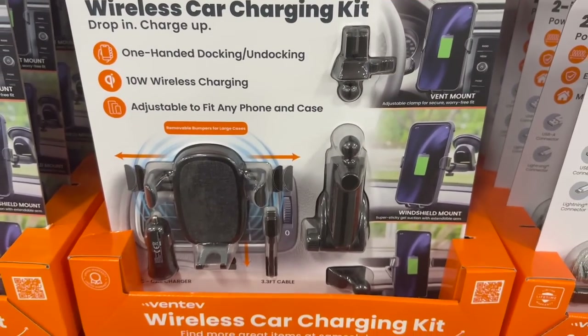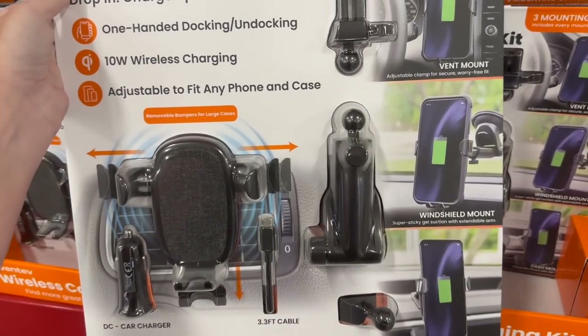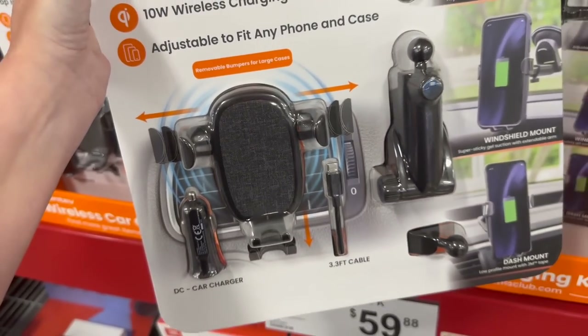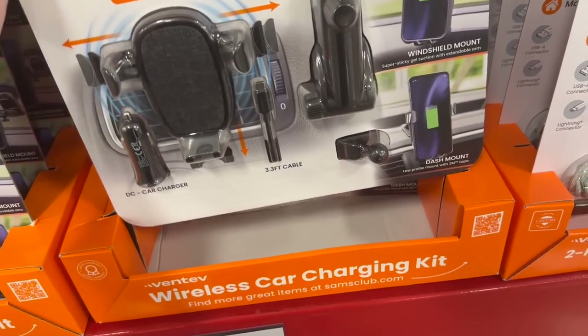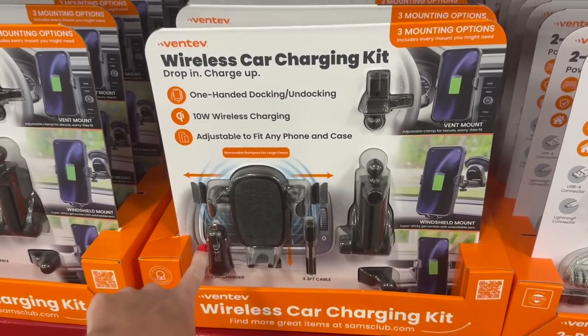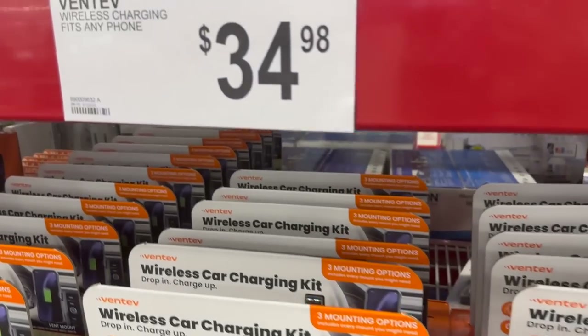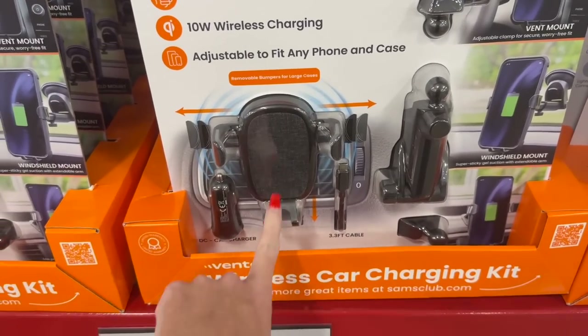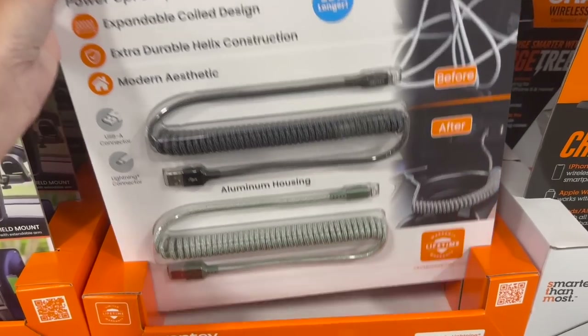Okay, I found this wireless car charging kit - I've never seen it in here before. My mount in my car that I use as a dash mount is exactly like this, and so many of y'all have asked me about it. This one is actually an upgrade from mine - I got mine from Walmart, but this one charges it too. It's $34.98; I think I paid like $24 for just the mount at Walmart.